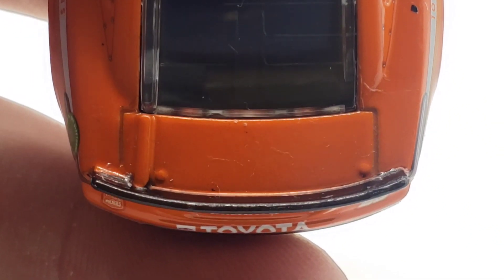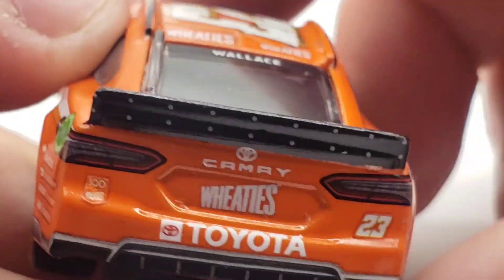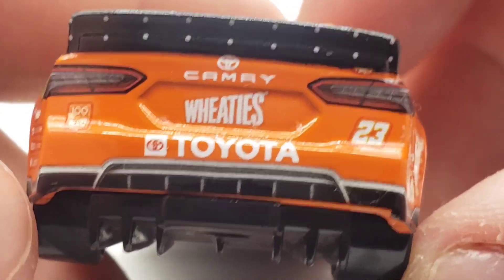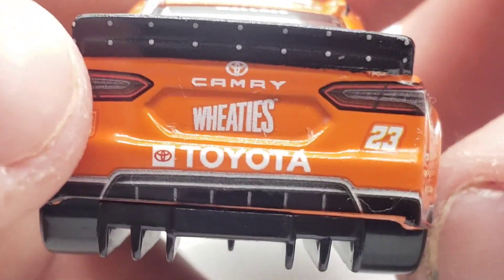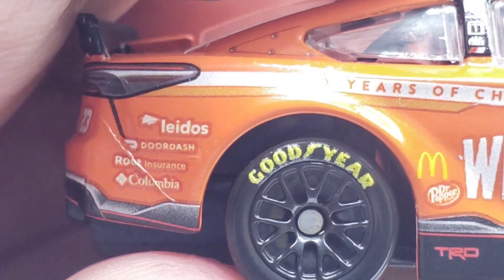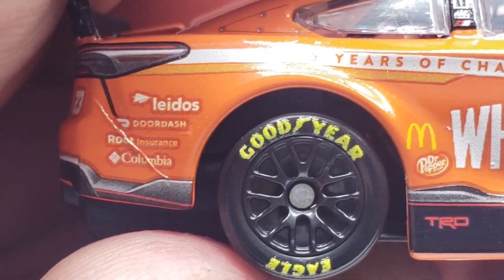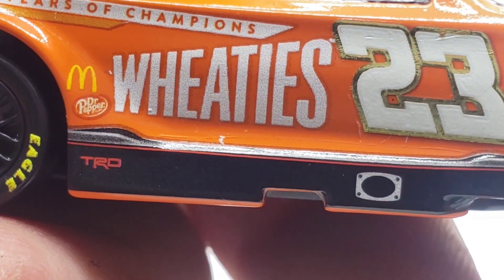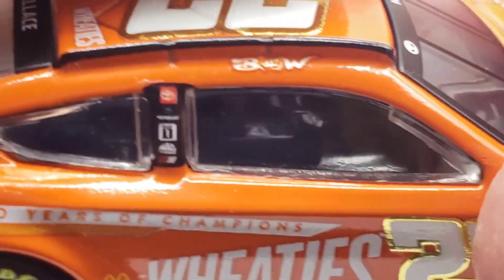I'm surprised it doesn't have '100 Years' or 'Breakfast of Champions' on the deck lid. On the back, we've got Camry, Wheaties, Toyota, '100 Years of Wheaties,' and the 23. The back end is a little off but not too bad. Got the taillights, pop rivets on the spoiler, and the little diffusers. On the other side, you've got DoorDash, Root Insurance, Columbia, '100 Years of Champions,' Wheaties, Dr. Pepper, and McDonald's.